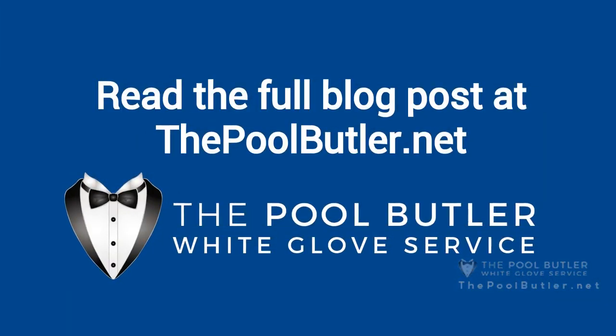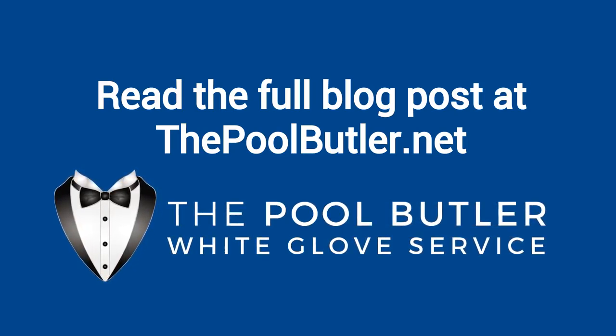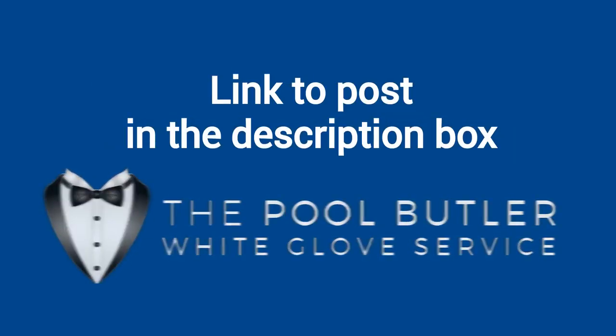You can read the full blog post entitled The Importance of Keeping Pool Water Clean on our website at thepoolbutler.net. We have a link directly to this post under the video in the description box.